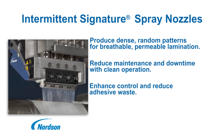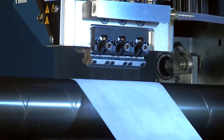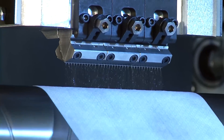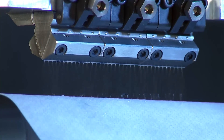Standard and low-flow configurations are available to accommodate a range of production speeds and flow rates. Signature Nozzles enjoy cleaner, clog-resistant operation to maximize production uptime and deliver higher product output. The durable all-steel construction facilitates easy cleaning and maintenance.